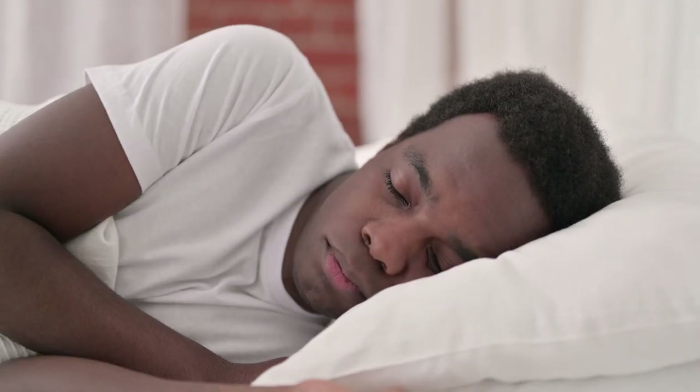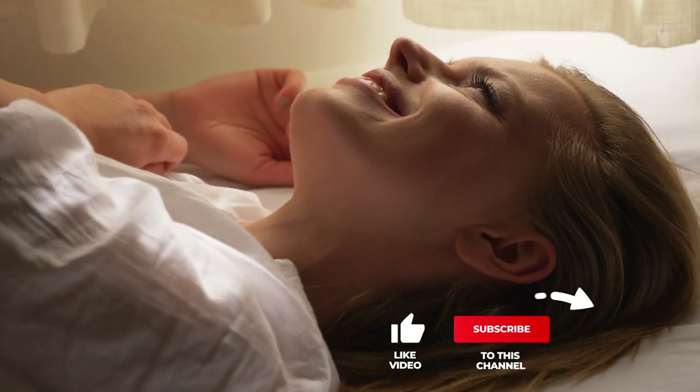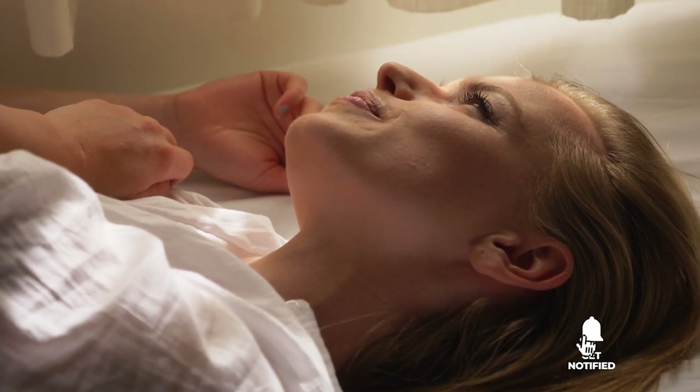Still haven't found a trundle bed that meets your needs? Well, keep watching because we have more lined up for you. If this is your first time visiting our channel, be sure to subscribe and hit the bell icon to receive notifications of our next videos.